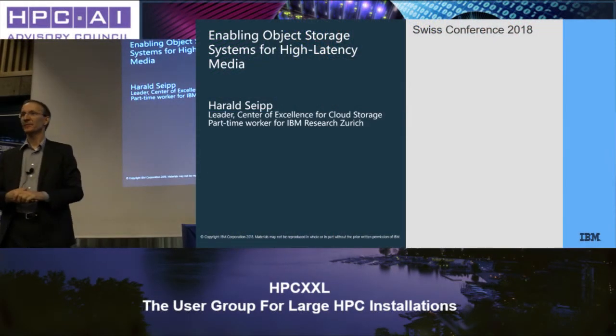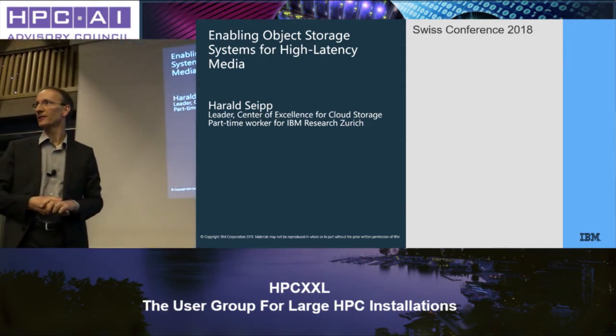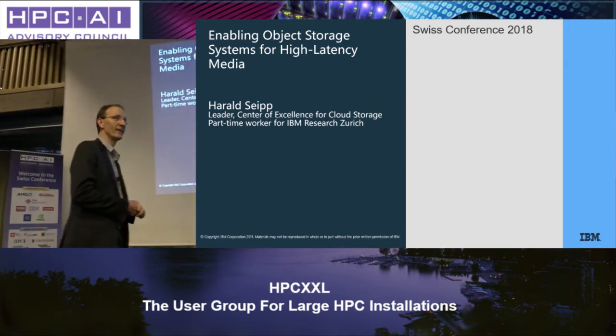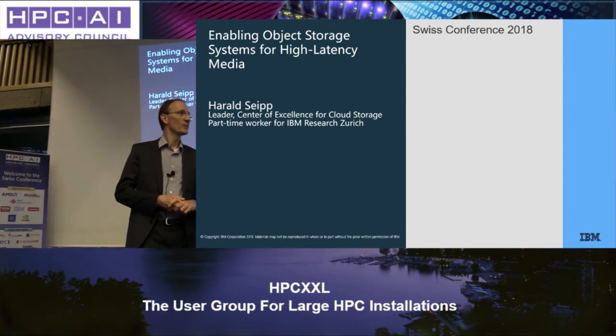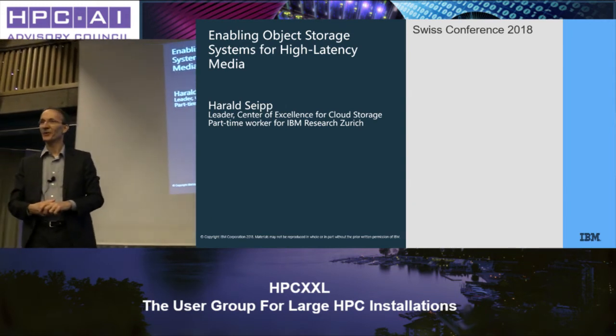Hello, my name is Harald Seib. In my day-to-day job, I work for IBM Storage, designing, implementing, and maintaining cloud storage architectures. But I'm here to present something with my hat as an IBM Research part-time worker.